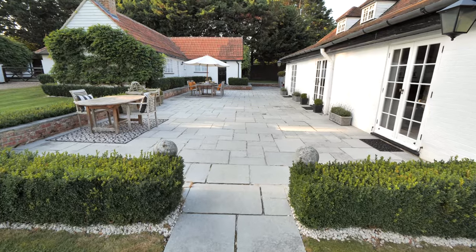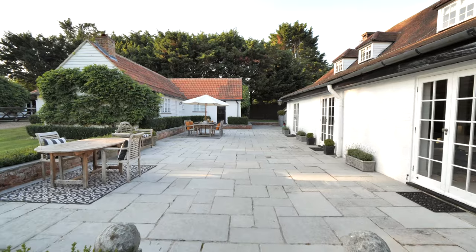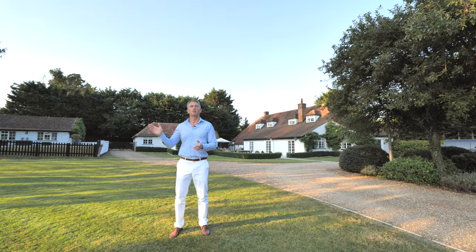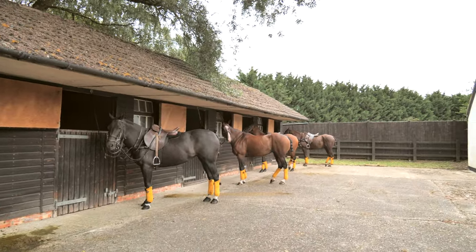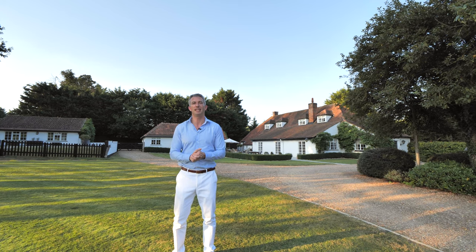Boasting over three and a half thousand square foot in the main house, there's also a separate self-contained cottage of over a thousand square foot which has recently been renovated. There's a swimming pool, a tack room, six stables, a double garage and a barn that could be converted into residential subject to the usual planning permissions. The possibilities here are absolutely endless.